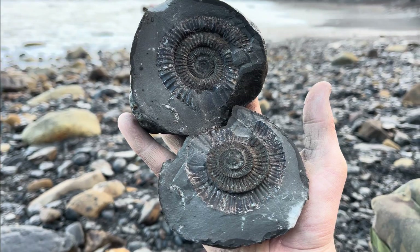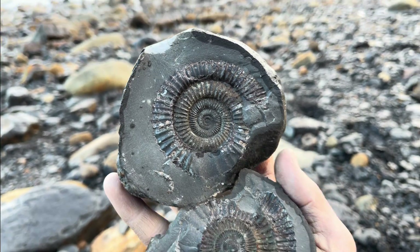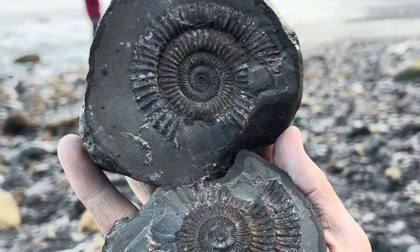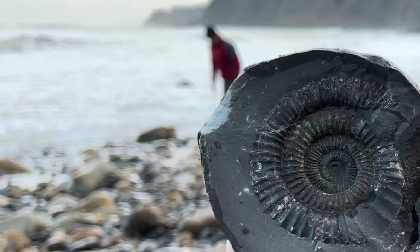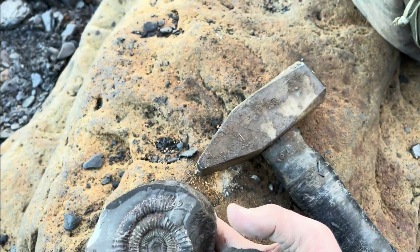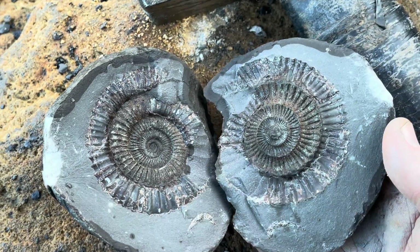This is the type of ammonite that we'll be hoping to reveal when opening our nodules in this video. You can see Shay having a look around for some nodules — we've already got a few put to one side to crack open and we're ready to crack them open now.